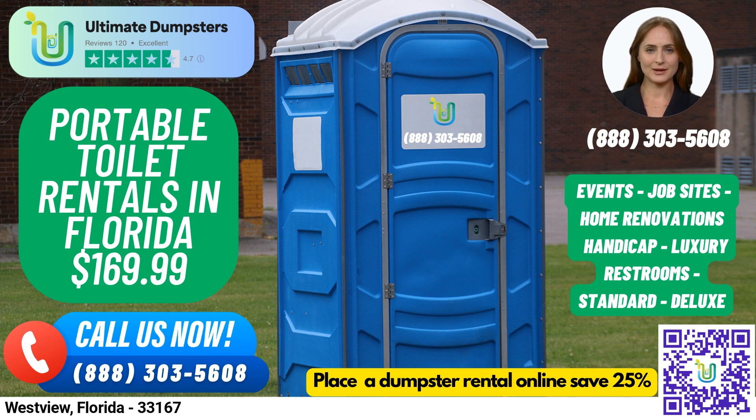Did you know that Westview, Florida is home to the Westview Country Club, a beautiful golf course with a rich history? So why wait? Give us a call or place an order online today and let Ultimate Dumpsters take care of all your rental needs.